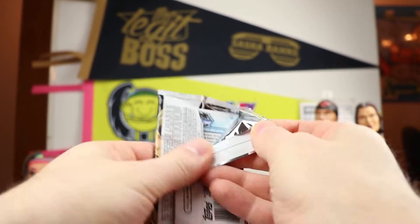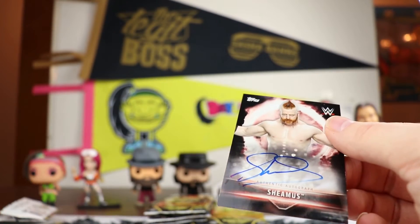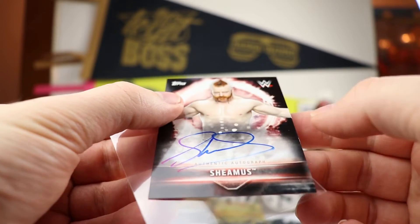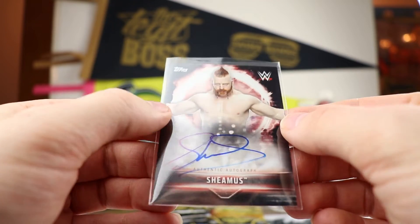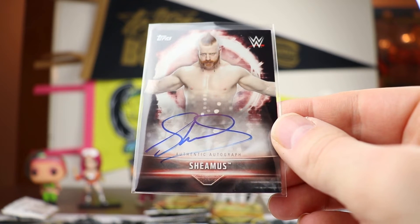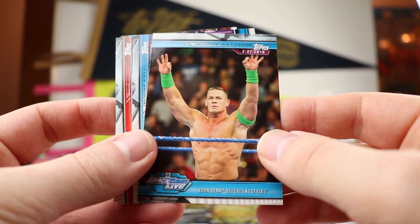You're going to get fifty autographs within that case. And here is our autograph — we have a Sheamus autograph, and that is on-card, which is kind of nice. I don't see any numbering, so this is not one of the more limited ones. There is the Sheamus auto out of the box — not bad. I think I have some Sheamus cards, so not the best auto for the PC, but all things considered not bad.